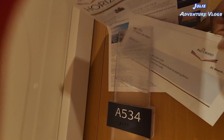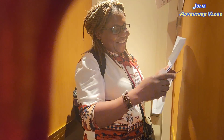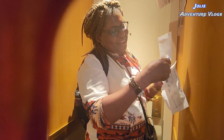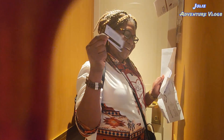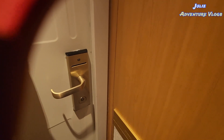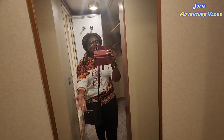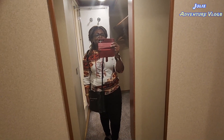Our cabin is A534, midship on Azura. Right in front of the cabin, as you can see, we have a newsletter — the Horizon — which tells us everything that's going to be happening in the evening of today and tomorrow. We also have our special envelope with our cabin cards to let ourselves in. And right here we have a nice mirror.